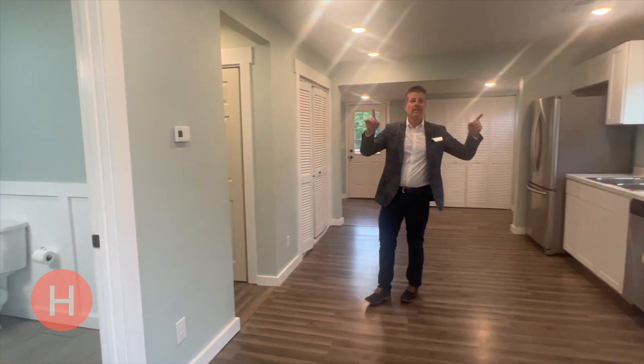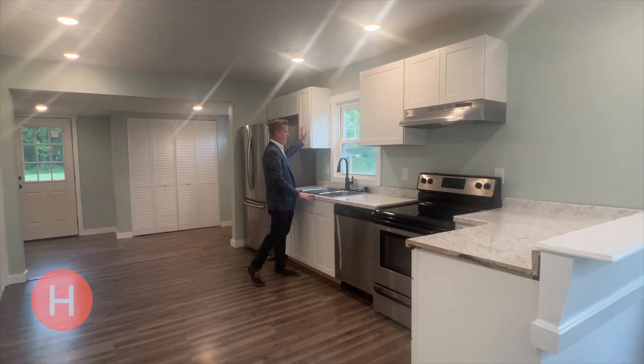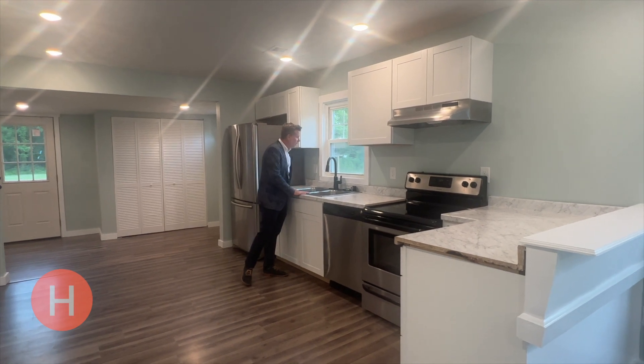We got new floors, we got new recessed lighting. And then that takes us right here into the kitchen — new countertops, some cabinets, new sink with the window.